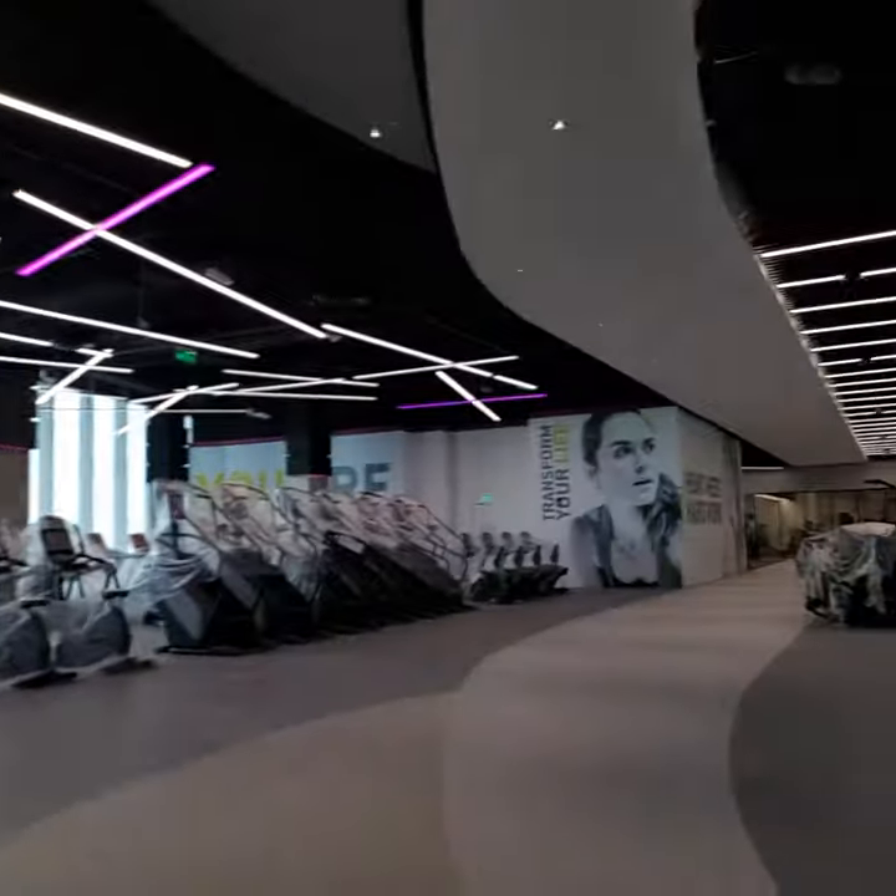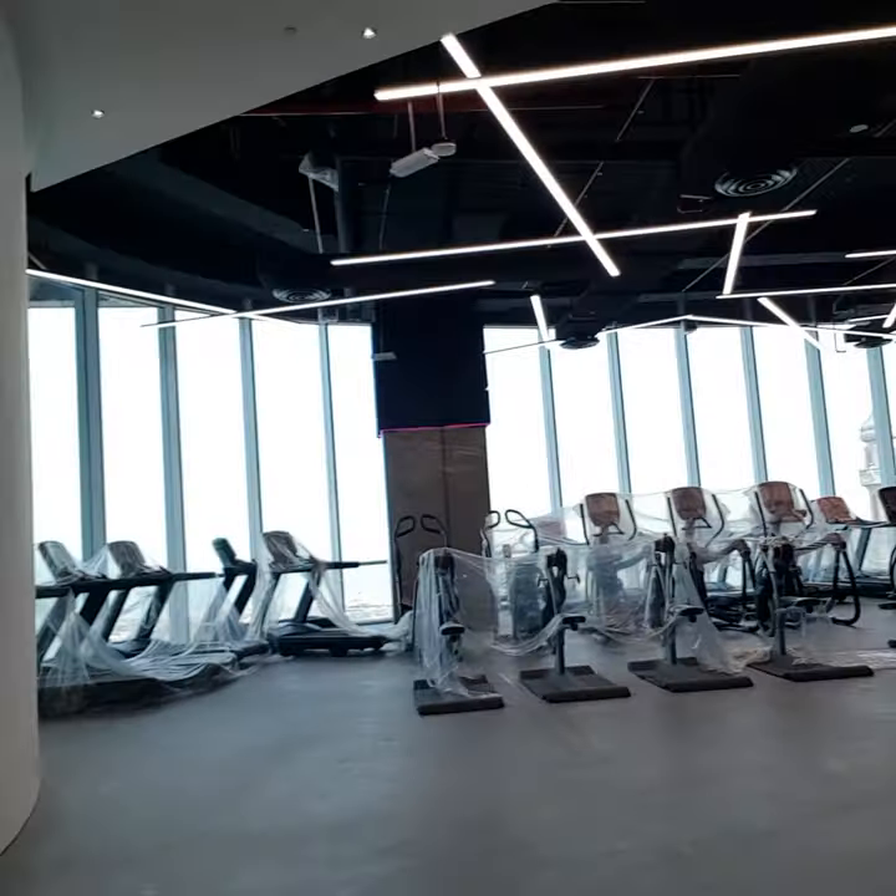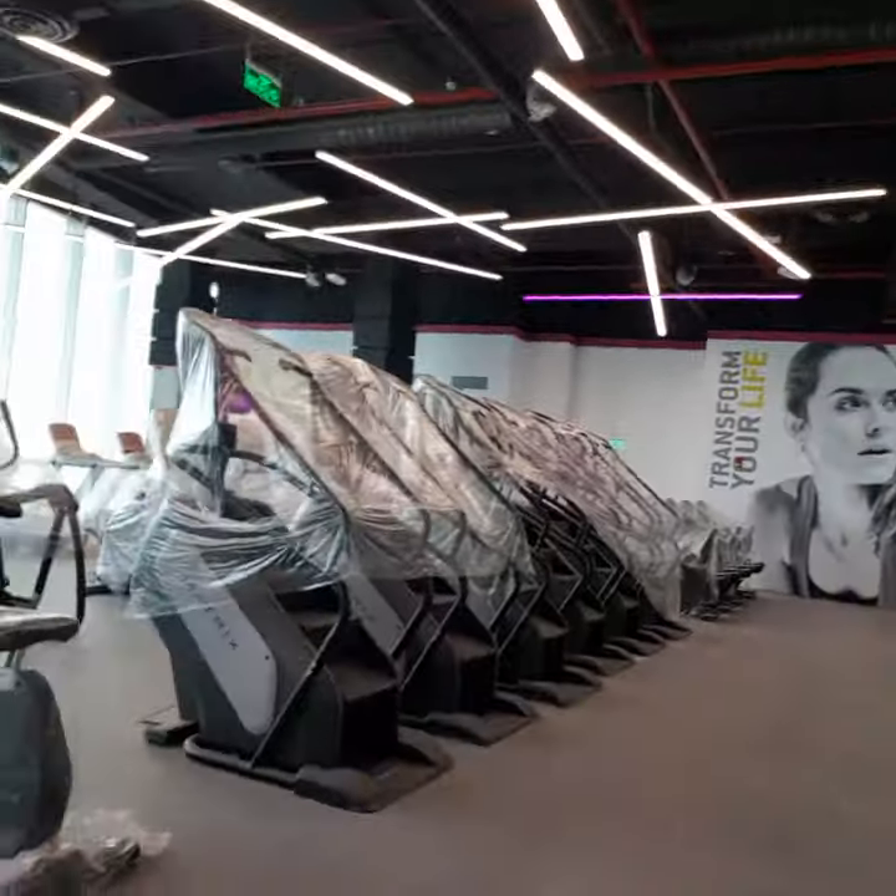It's a huge cardio area. There are about 18 treadmills, six cross trainers, six ascent trainers, crank cycles which are like hand ergometers, and upright and recumbent bikes.